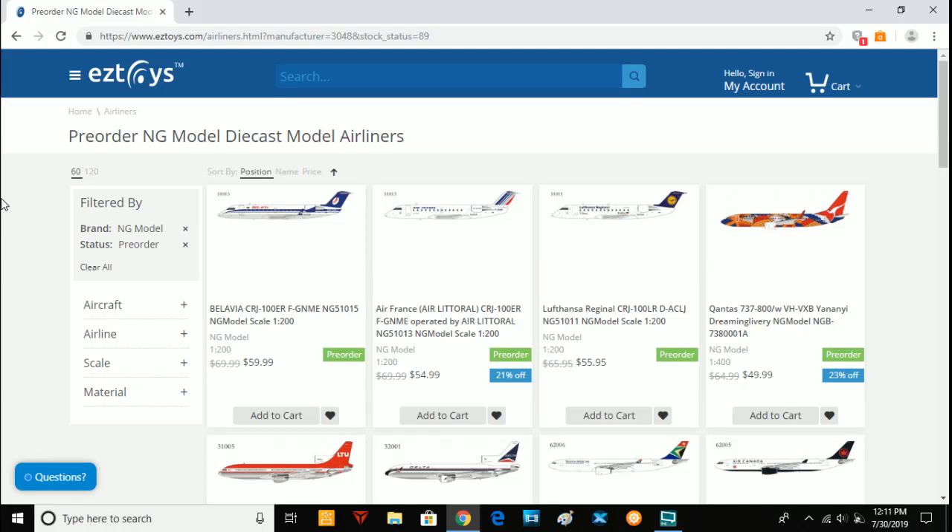Hello aviation enthusiasts and model collectors. Citrus Aviation here with another video, and today we are doing a model release video — but this is not going to be a Gemini Jets model release video. This is going to be an NG Models release video. I've done only Gemini Jets so far on this channel, but NG Models absolutely blew it out of the park with how great these models are, and I really recommend you go check them out.